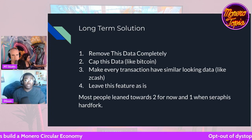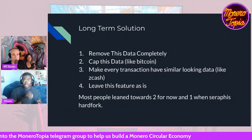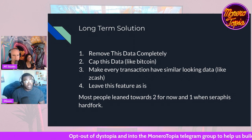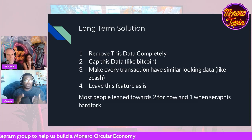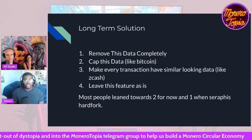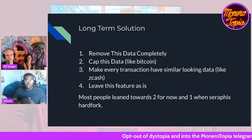Number three is to make every transaction have similar-looking data — which is what they do now — but also add a cap to that. Like Zcash does: they put data there, it's capped, it's encrypted, and every transaction has it. And number four is to just leave the feature as is, which was more popular than you'd think. The argument is that if you try to prevent people from putting data on the blockchain, they'll just do something else that's more inefficient and worse for the blockchain. If you cap it to a certain size, someone wanting to put a PDF on the chain would simply do it over 20 transactions, which means 20 transactions that can hurt Monero's privacy and clog up the chain more.